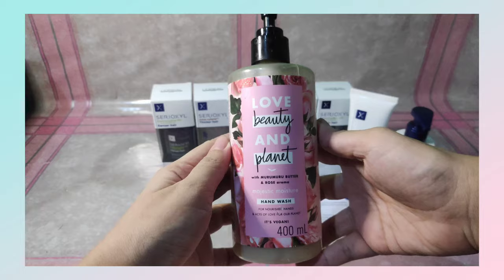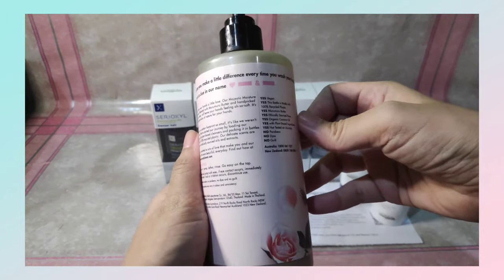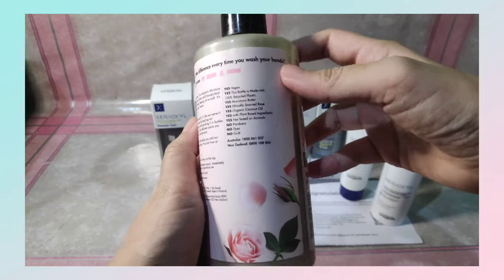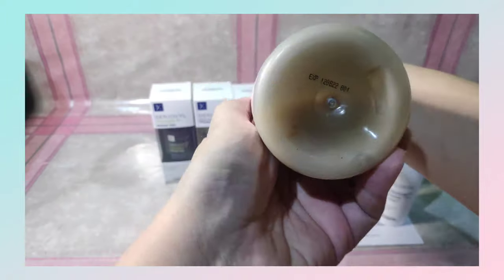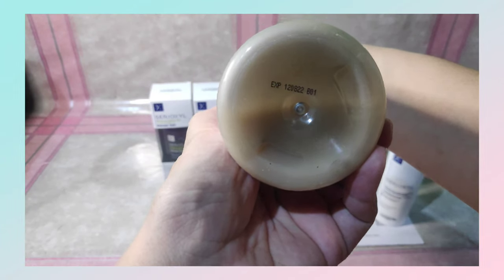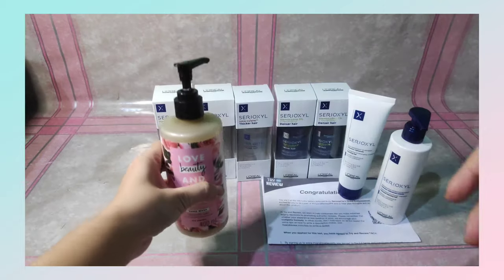This is Unilever's Love Beauty and Planet Hand Wash with Muramura Butter and Rose Cream. This is vegan, so mayroon pala silang vegan line. Ang bango na ito. Matagal din yung expiration date niya, so sulit din. Na-receive ko to January this year lang, so medyo bago-bago lang din.